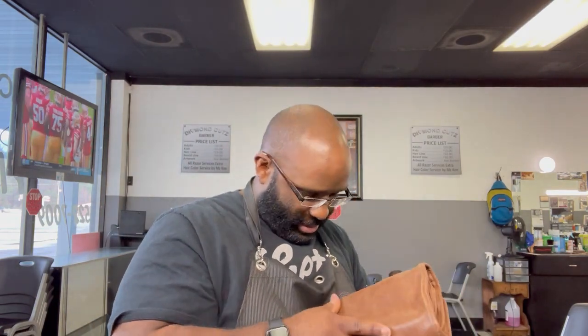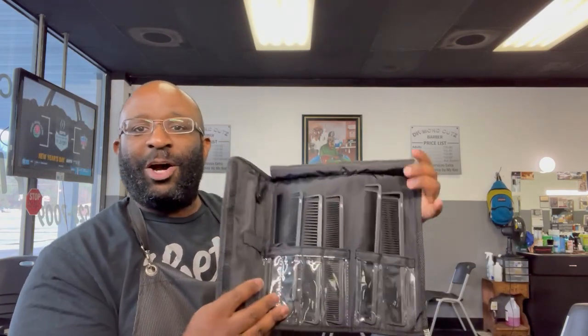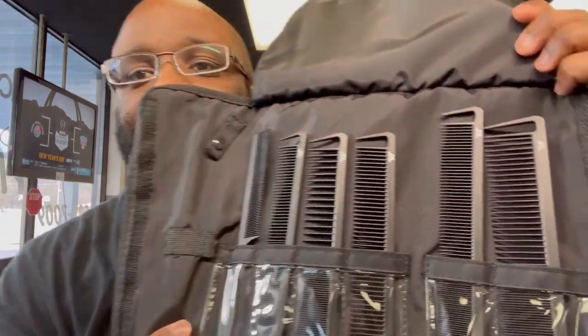All of this comes in the bag. You're gonna need a mat when you're traveling and you've got house calls, so we've got this nice mat for you to lay your clippers on. You're also gonna need some extra combs, so included is a nice comb set from JRL — all different sizes of professional combs.